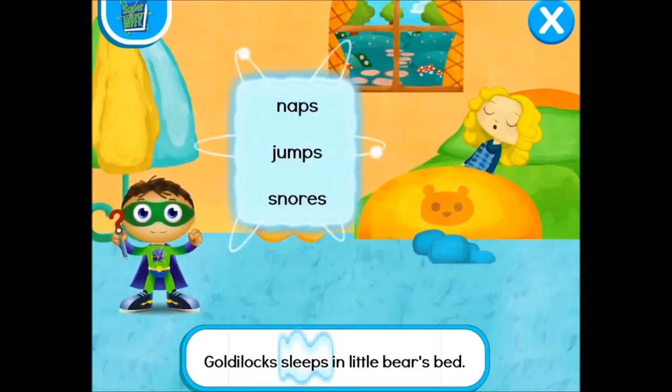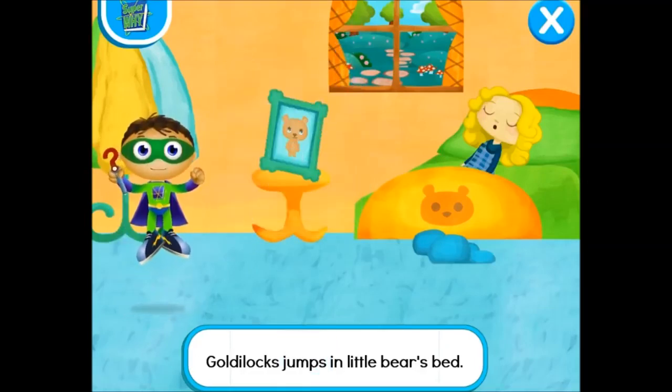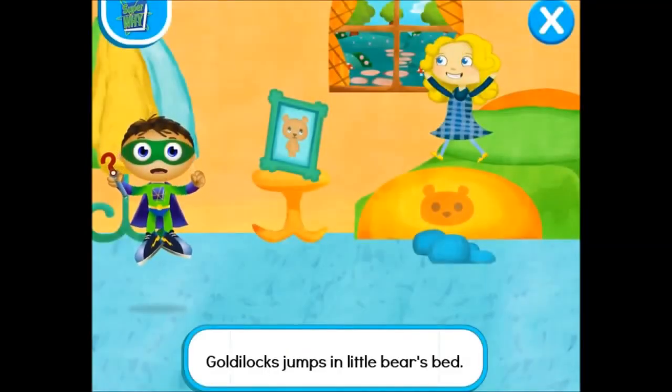Y, Ryder, write! What word can we use to help Goldilocks wake up? Naps... jumps... snores... Jumps! Ready, set, zap! Let's read! Goldilocks jumps in Little Bear's bed! Super job, Super U! We changed the story and saved the day!